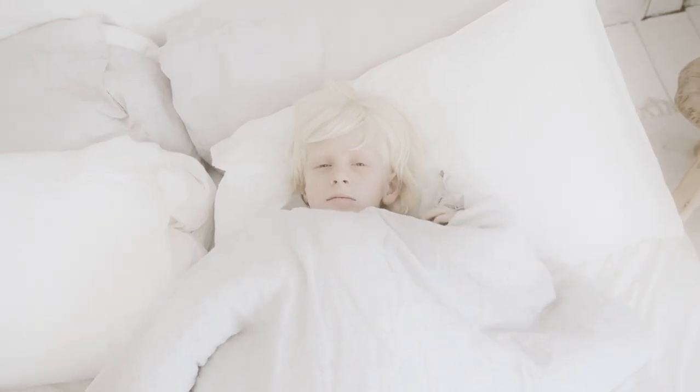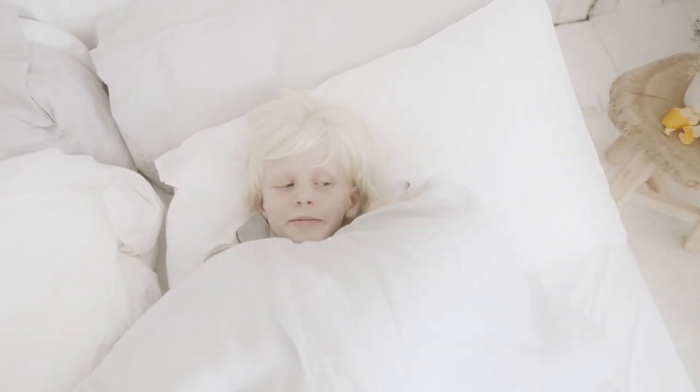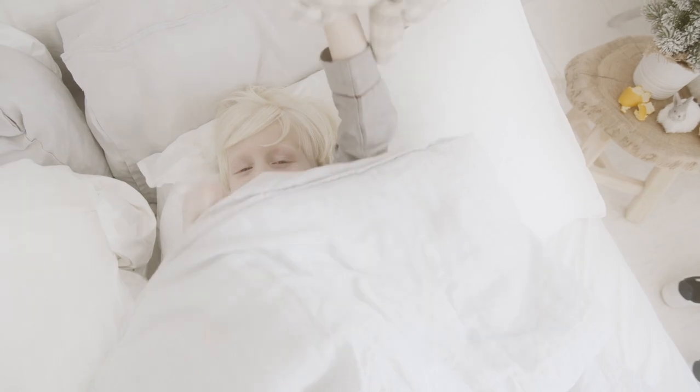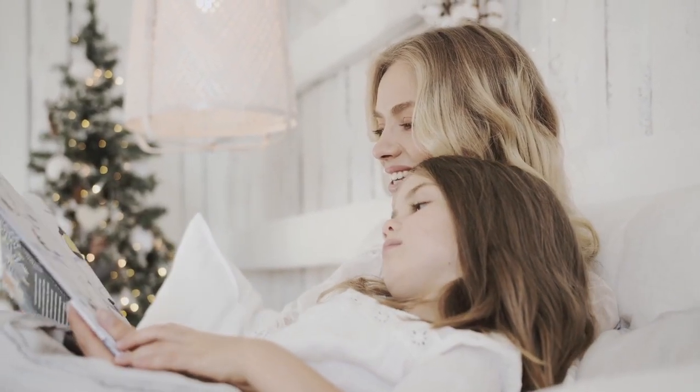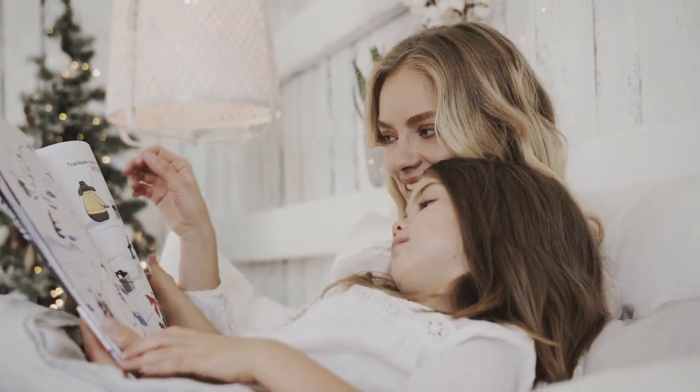If you wake up to find that the corners have popped off your bed, a deep pocket sheet can help you solve your sleeping problems. You don't need to struggle with fitted sheets while you sleep. Let's start with the top 4 best deep pocket bed sheets.